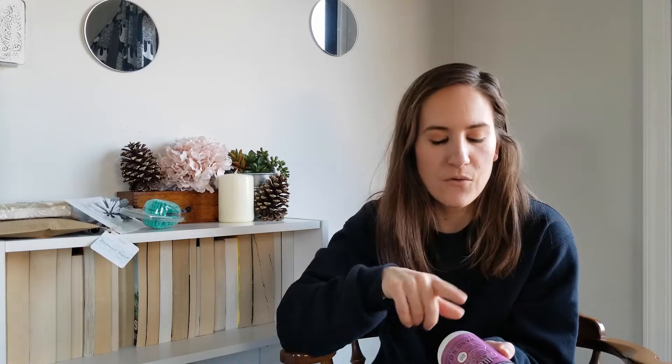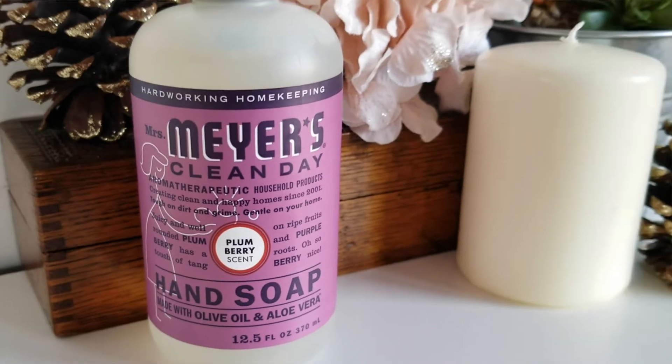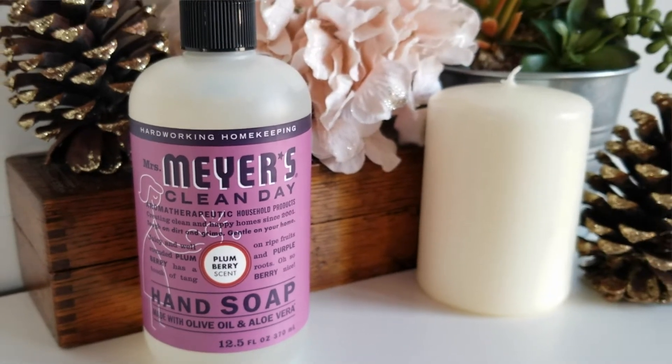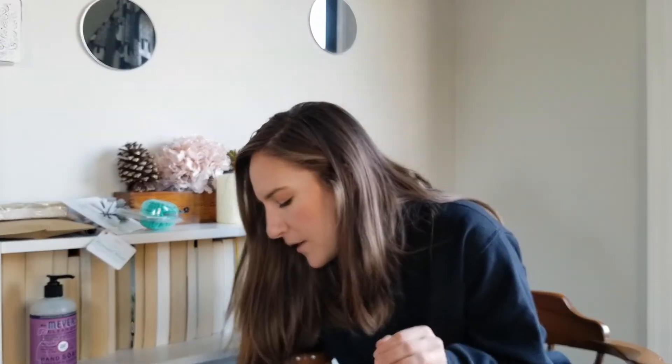The rest of the stuff is all Mrs. Meyer's. I'll go through this one first because I don't believe it's part of the winter scents — I only saw it in the hand soap. This is the plum berry scent and it actually smells pretty good, I really like it. I still have some of the apple cider one left so I might hold off on using this and finish that up first, but I'm not sure. That was the only hand soap I got.